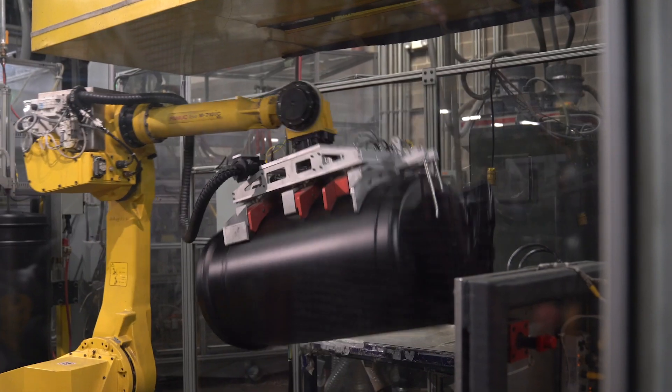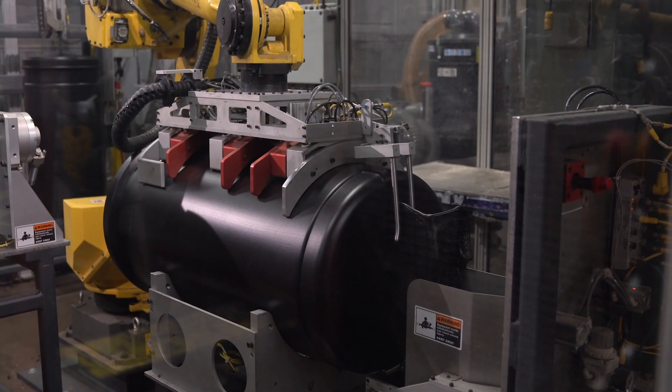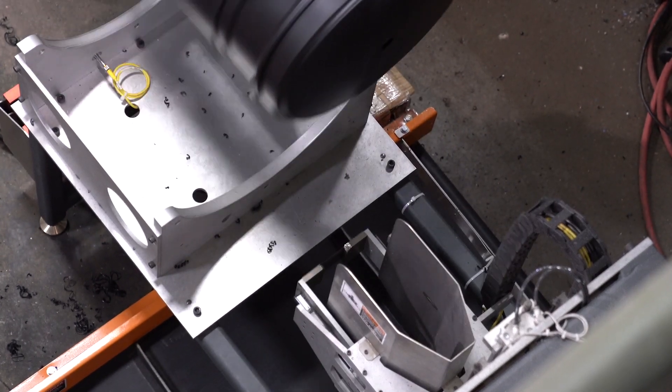In blow molding, you're kind of chasing the part around — the part will change throughout the day. We wanted to be able to use a robot that could handle those changes. With the precision of the Fanuc robot, we needed something that would give us enough window that it would be able to trim the parts the way we needed them trimmed as they change.